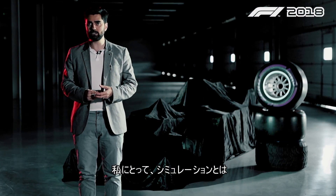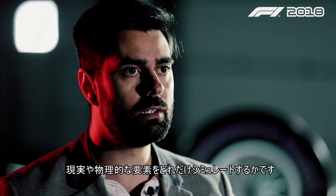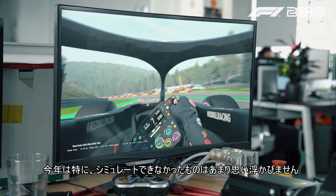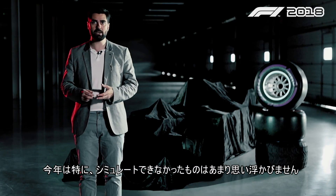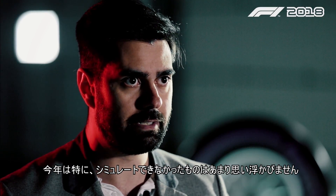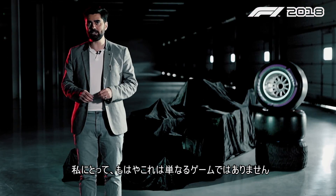To me a simulation is about how many real-life physical components we simulate, and especially this year there are not many features I can think of that we don't simulate. Just calling it a game — to me that's not enough anymore.